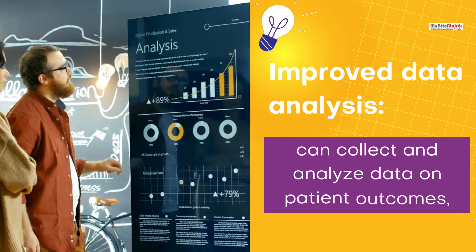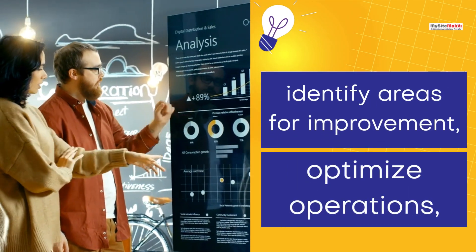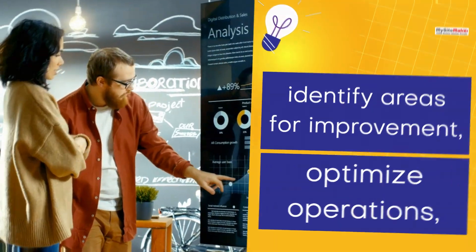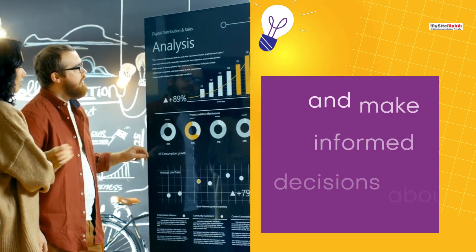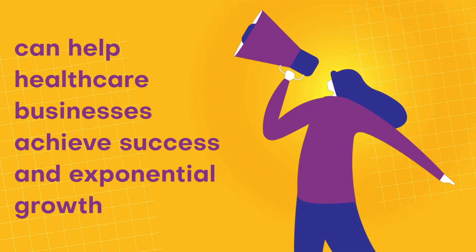Improved Data Analysis — the system can collect and analyze data on patient outcomes, identify areas for improvement, optimize operations, and make informed decisions about resource allocation, helping healthcare businesses achieve success and exponential growth.